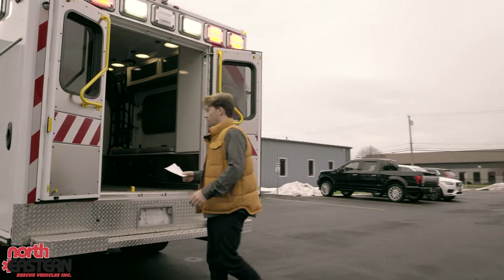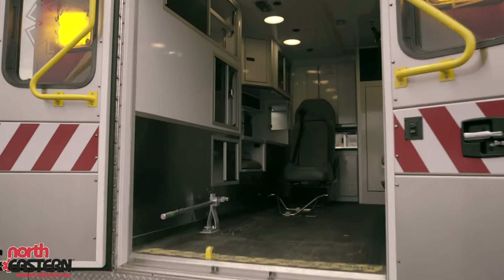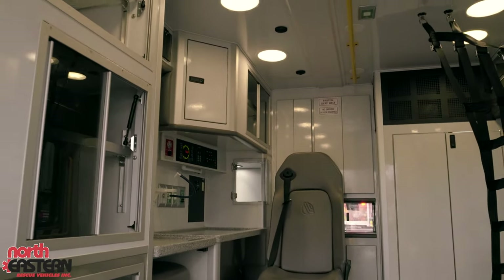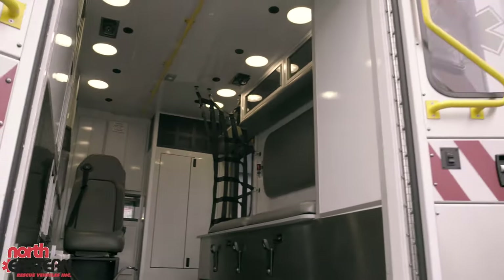At the back of the vehicle, you can come in here and see some of the options that are inside. There's auxiliary air conditioning, an EVS child safety seat, LED interior dome lights, a net at the head of the squad bench, solid surface countertops and more.